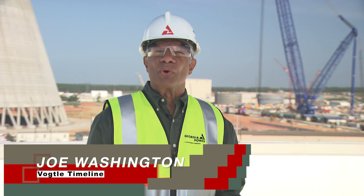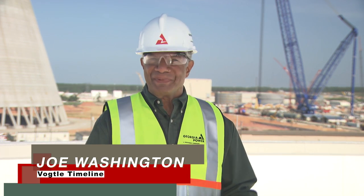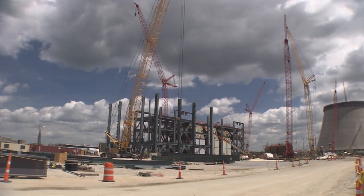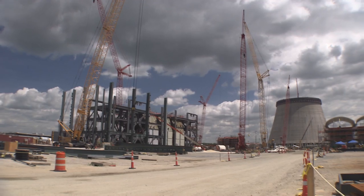Welcome to Vogel Timeline, our quarterly news report keeping you up to date on the latest happenings here at the Vogel 3 and 4 site near Augusta, Georgia. As you can imagine, building the first new nuclear in 30 years is no easy task, and as we get farther along, many new and exciting milestones are happening.